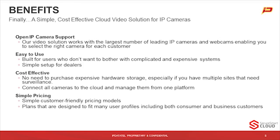They're easy to use — built for users who don't want to bother with a complicated, expensive system. And it's extremely simple for you, the dealer, to install. It's cost effective, so there's no need to purchase expensive hardware, especially if you have multiple sites that need surveillance — you can connect all the cameras to one platform. The pricing model is designed to fit many user profiles, including both consumer and business customers, since some places will have more traffic than a home.